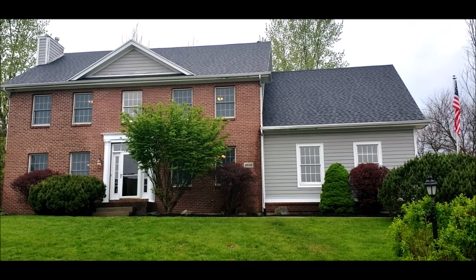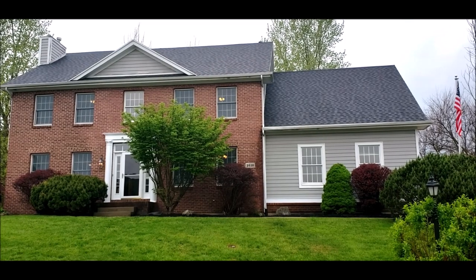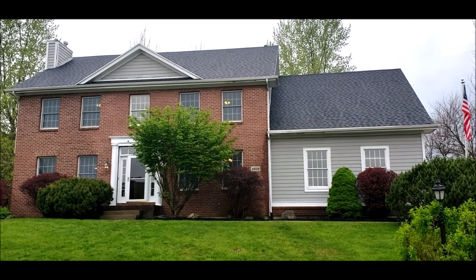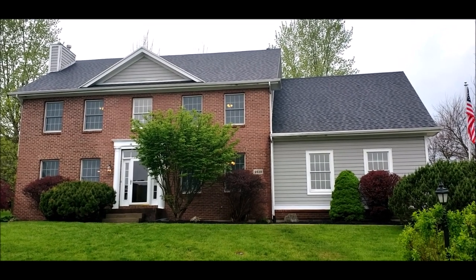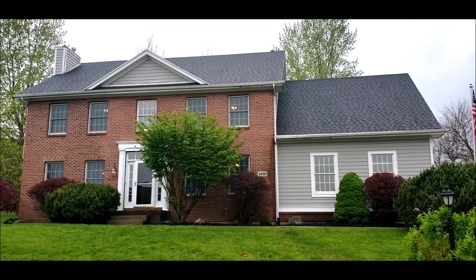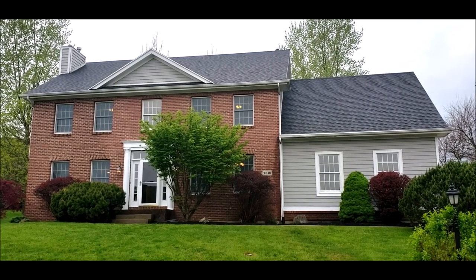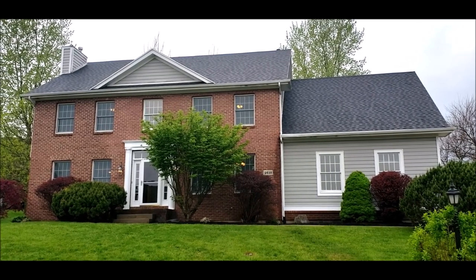Hello and welcome to 2610 Yorktown Court here in beautiful Beaver Creek, Ohio. Here I have an impressive two-story, four-bedroom, three-and-a-half bath, colonial-style home located in desirable Arlington Place.